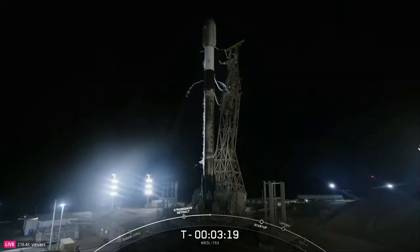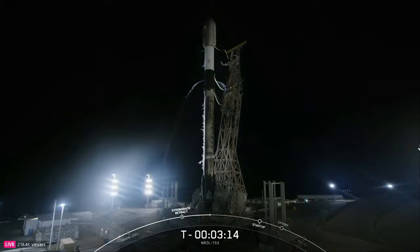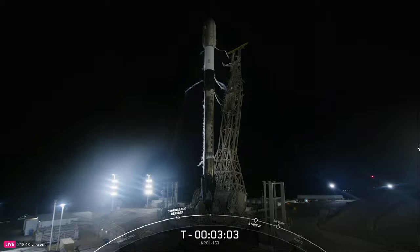As you may have noticed, there are white clouds forming around the vehicle. Those clouds are comprised of the chilled gas above the LOX tank that is vented overboard to maintain pressure in the tank as needed. When that vented oxygen mixes with the warmer California air, it condenses into clouds.